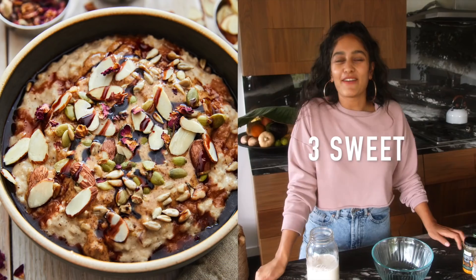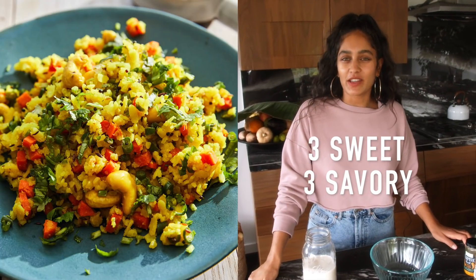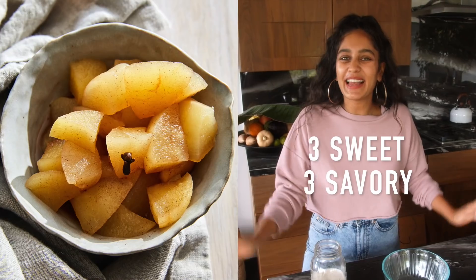Hey everyone, today I'm sharing with you not one, not two, but six of my favorite plant-based breakfast recipes. I'm really excited for you because I think it's going to set you up to have a great variety to start your morning with. I have three sweet and three savory options to suit every mood, so let's get started.